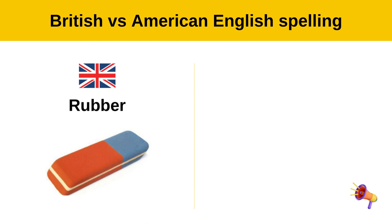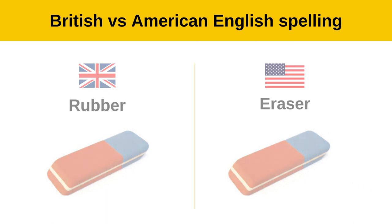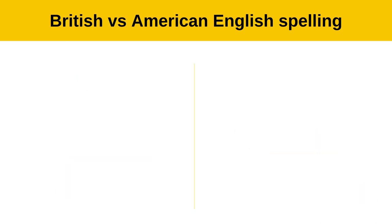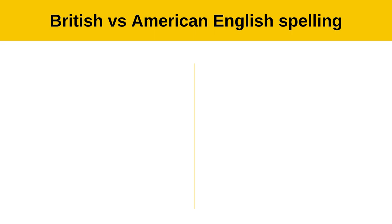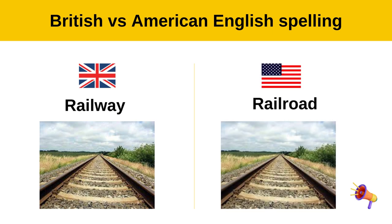Rubber — eraser. Torch — flashlight. Tyres — tires. Railway — railroad.